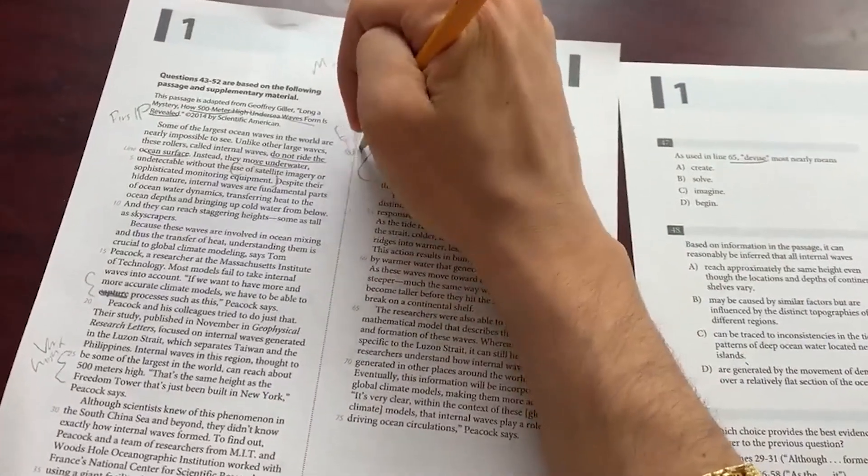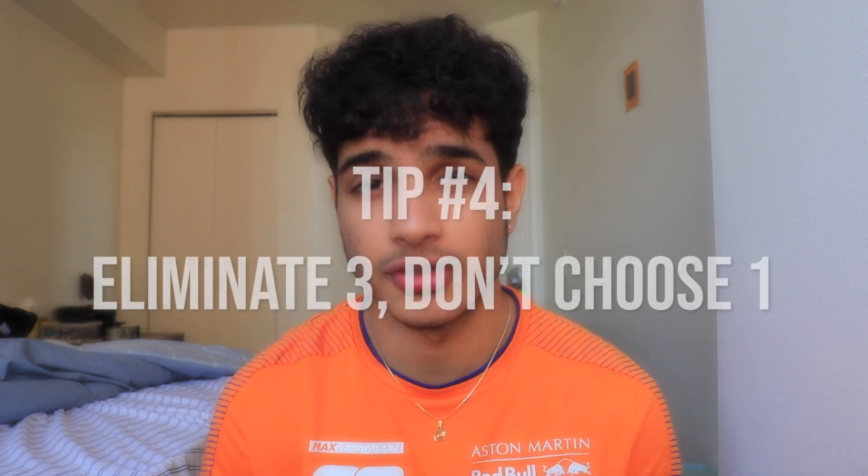Practicing mental math helps you speed through problems faster and saves wear on your hands — which matters because the SAT reading section comes before the math section, so your hands are probably already tired from annotating. Obviously you can't do everything in your head; some problems are more complex and you'll need to write certain things down. But otherwise, try to do as much math mentally as possible without getting the problem wrong.